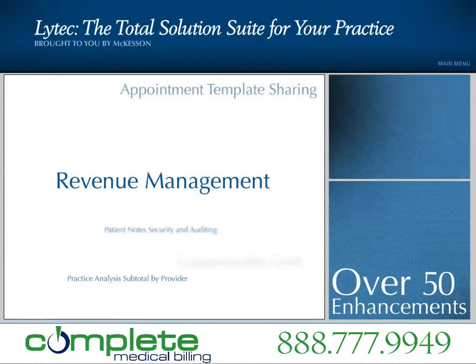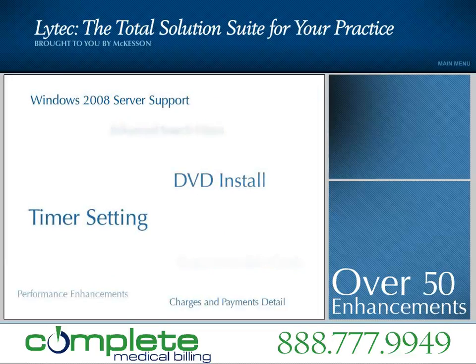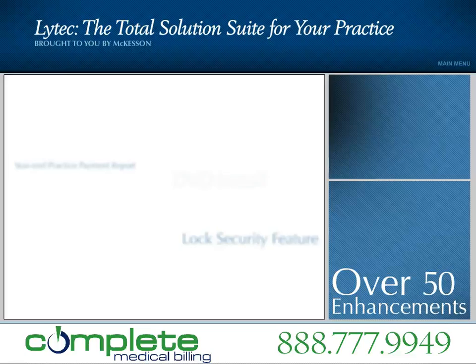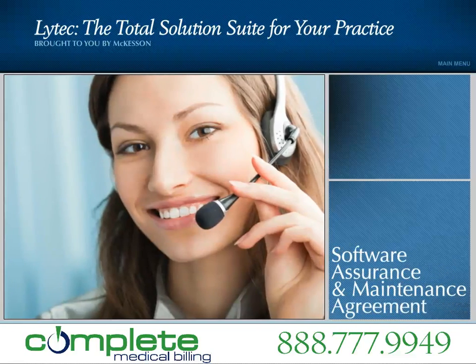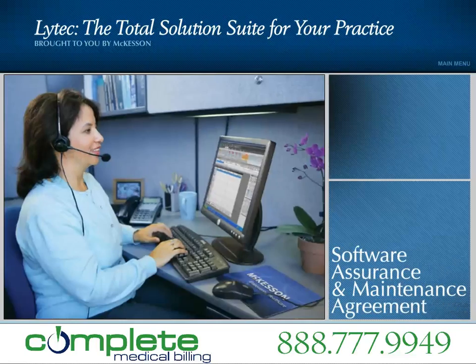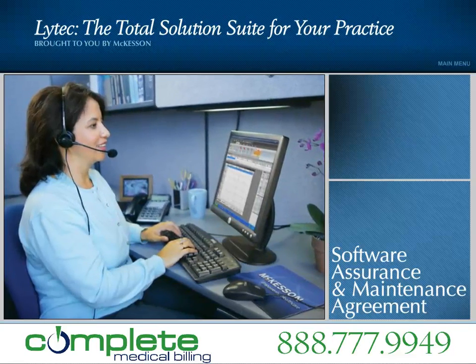The 2010 upgrades incorporate these enhancements and many more — over 50 since LIHTEC 2007 — delivering more solutions to the thousands of users who trust LIHTEC and McKesson to support their practices. McKesson now offers a LIHTEC software assurance program and maintenance agreement to reduce the total cost of software ownership and ensure that your practice has the most up-to-date and compliant tools.